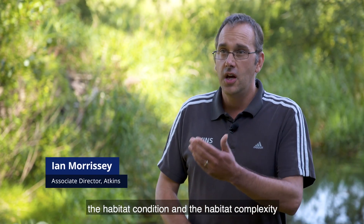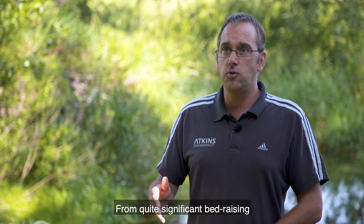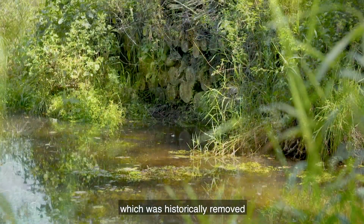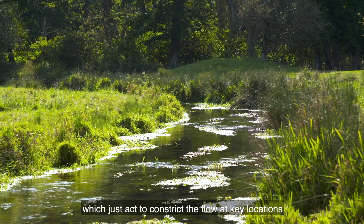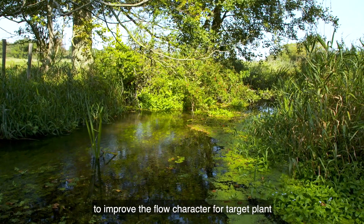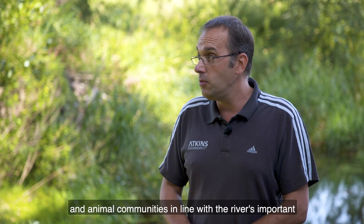We've employed a lot of techniques to improve the habitat condition and complexity of the river. From quite significant bed raising, where we have put material back into the channel which was historically removed as a result of dredging activities, to much smaller measures such as creating low-level berms, which act to constrict the flow at key locations to improve the flow character for target plant and animal communities, in line with the river's important national and international designation.